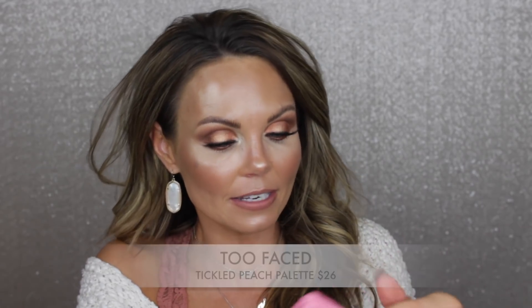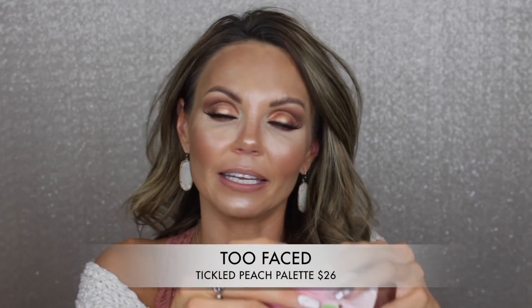I also love this cute little Too Faced Tickled Peach palette — it's $26 and I love it. If you love peachy, rose gold, and brown shades, it's so good. I talked about it in my Sephora video. It makes me happy every time I open it — it smells like peaches. It's definitely my favorite mini palette of all time.